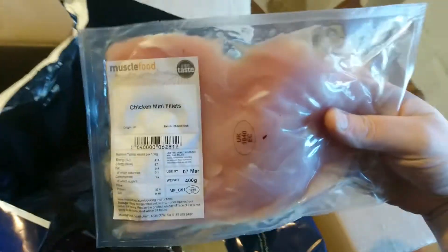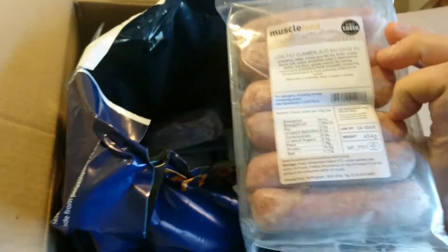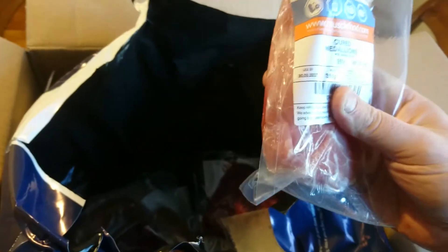Obviously most of this is going to be frozen anyway. Got some pre-cut chicken mini fillets - use-by 7th of March, not bad. Same with this one. And some more sausages - Cumberland sausages, 4th of March. I might actually have some sausages for my breakfast.